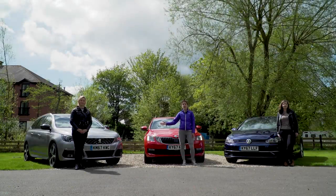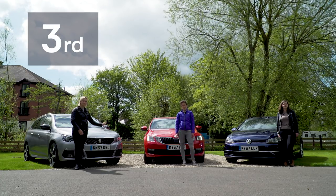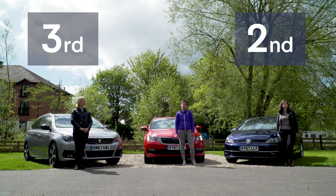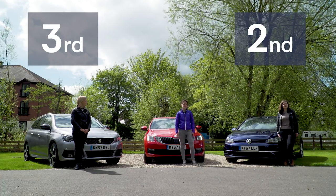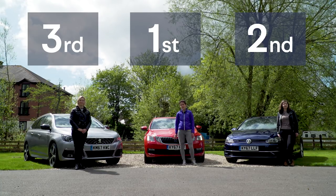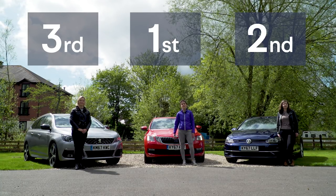The Peugeot 308 SW might be the most handsome of our trio and has the biggest boot space, but it takes third spot this week. In second place it's the ever-likable VW Golf Estate, but in first place — with slightly more power than the Golf and just that little bit cheaper — it's the Skoda Octavia Estate.